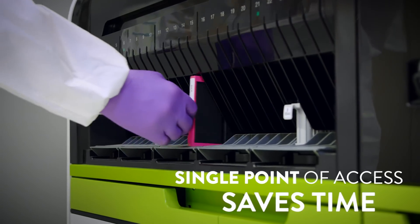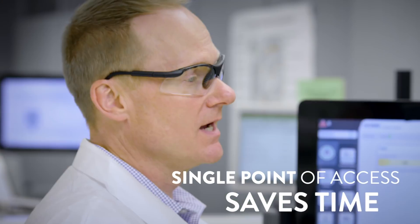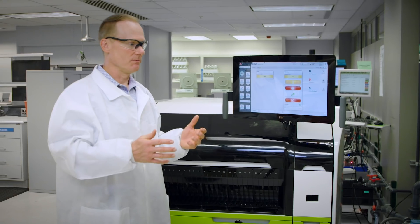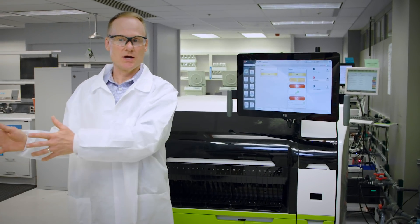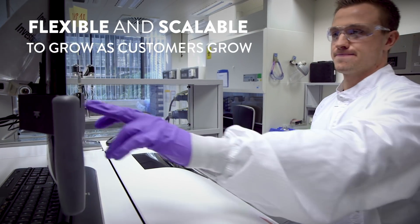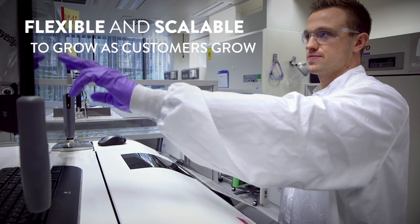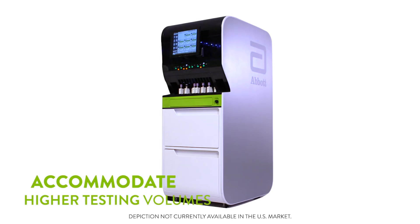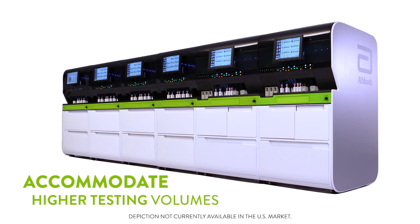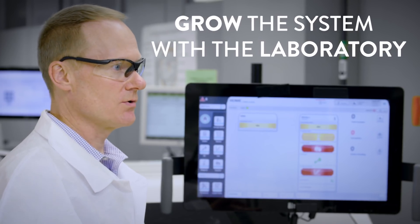Another great feature of Alinity is its single point of access. That's a lot easier to use than other systems where you have to move around to many different locations on that work cell and interact with many different touch points. It's very flexible and it's very scalable, kind of like a child's building blocks — you can add modules into this scalable system to accommodate higher testing volumes and grow the systems with the laboratory.